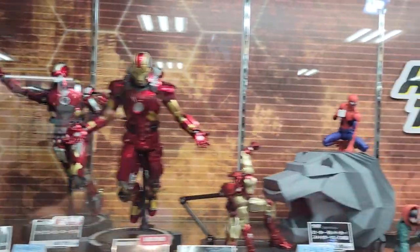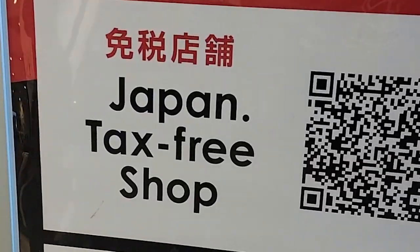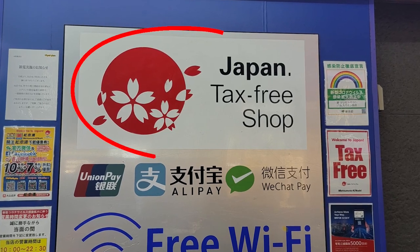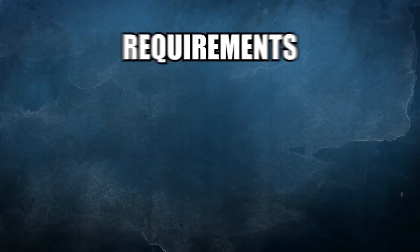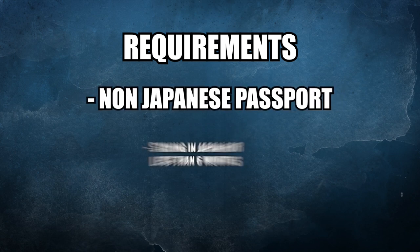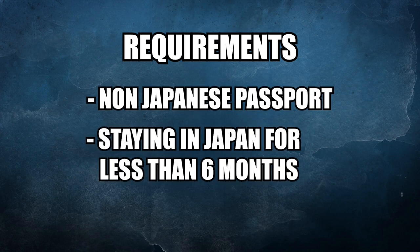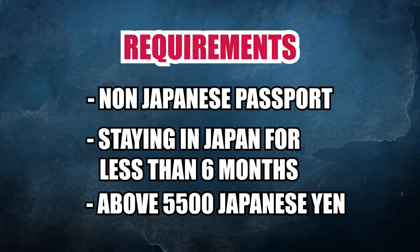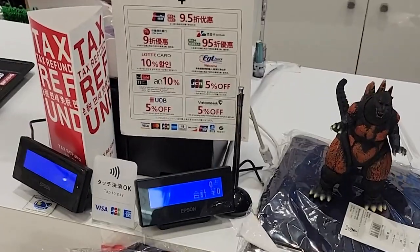One of the easiest ways to save money is to take advantage of the tax-free system. Many stores in Japan offer tax-free shopping for foreigners — we actually get a cheaper price than Japanese people. Just look for the tax-free signs or ask the staff. To qualify, you need a non-Japanese passport, you must be staying for less than six months, and your total purchase must be above 5,500 yen — about 55 dollars Canadian, excluding tax.